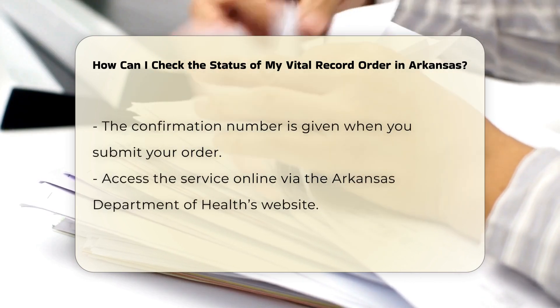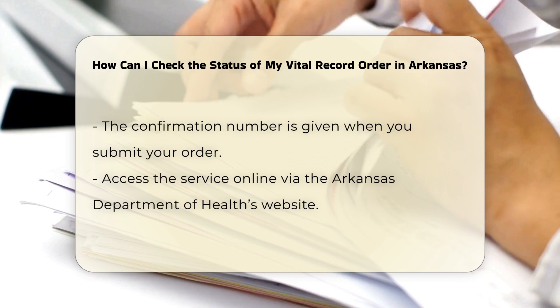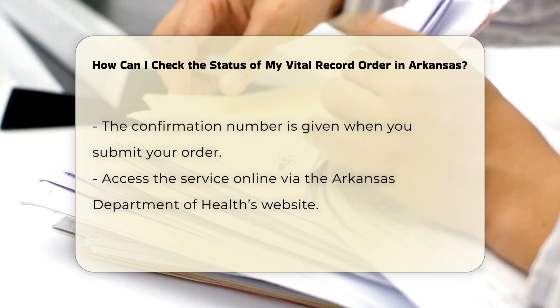First, you will need your confirmation number, which is typically provided when you submit your order. This number is crucial for tracking your order.